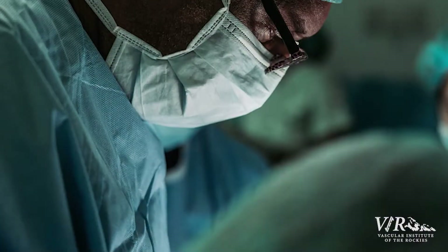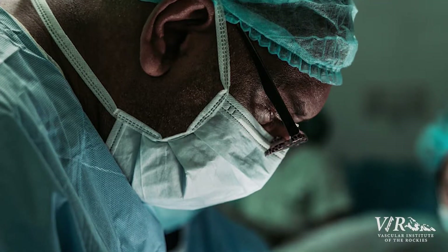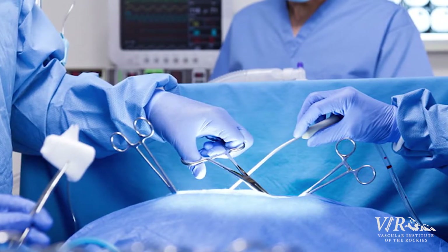Ten years ago we weren't doing as many anterior spine exposures, but now vascular surgery is very much involved in doing anterior spine exposures so that the spine surgeon can fuse the anterior part of the spine, then turn the patient over in the same procedure and fuse the back part. If you had a pole and didn't want it to bend, having support beams on two different sides is much stronger than just one side. By coming from the anterior portion — which is what vascular surgeons do for the spine surgeons — you get much more strength to hold the spine in place.